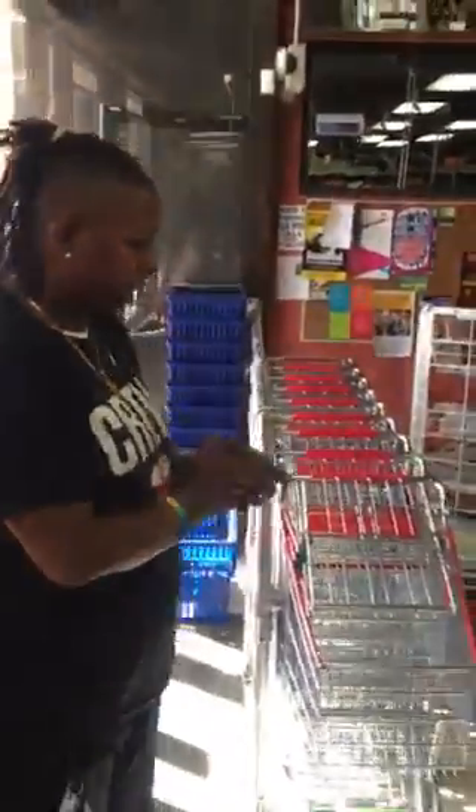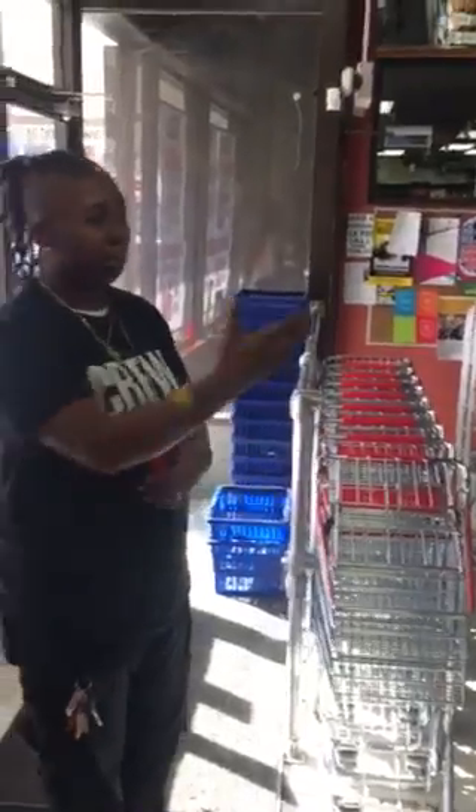In the biggest section of the store, I'm real big on the way things look because presentation is everything. A person will stop and say, this will catch your attention faster if it's nice and neat than if it was all out of place. So I'm real big on keeping everything clean and well put together — it's easy for you to shop.